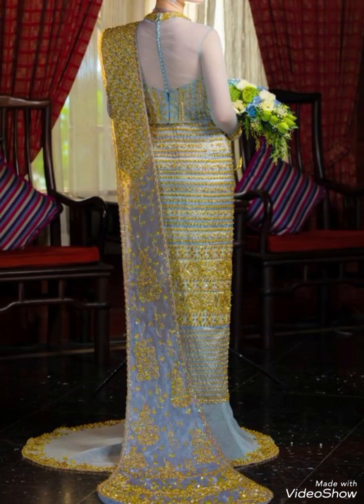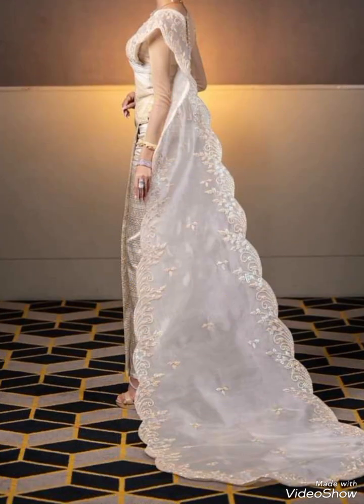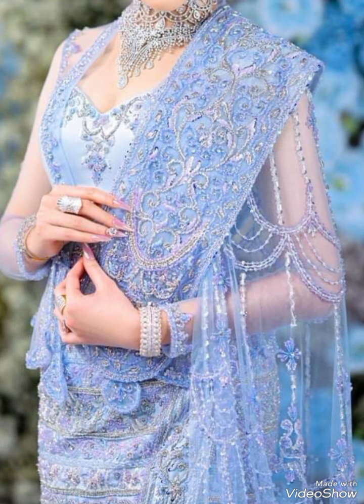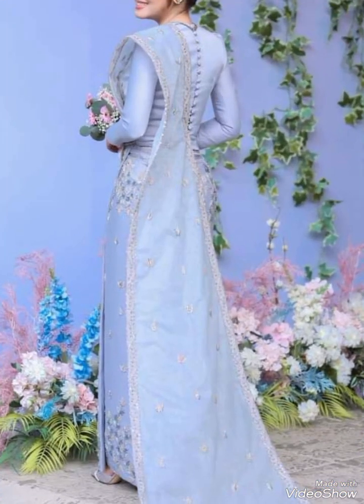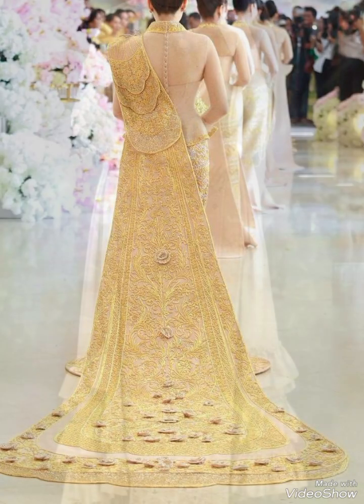Myanmar traditional dresses reflect the country's rich cultural heritage and diverse ethnic groups, each with its unique style and pattern. In some regions, Myanmar women wear a peony headgear, which is a traditional headdress adorned with jewels and flowers. The colors and patterns of traditional Myanmar dress often signify various social status, ethnicity, and occasion.